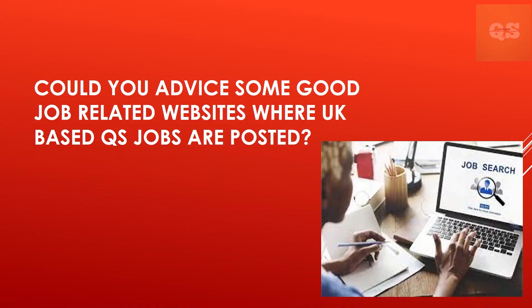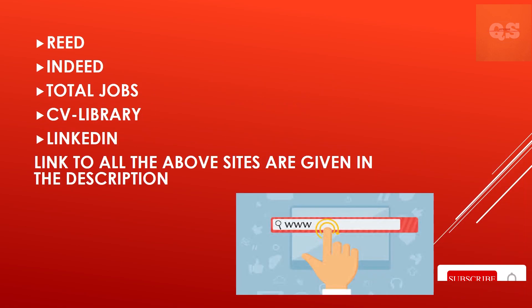Could you advise some good job-related websites where UK-based QS jobs are posted? In the UK, the most popular job websites include reed.co.uk, uk.indeed.com, totaljobs.com, and uploading your CV to cv-library.co.uk is also incredibly useful. Also, don't underestimate LinkedIn as a valuable tool.